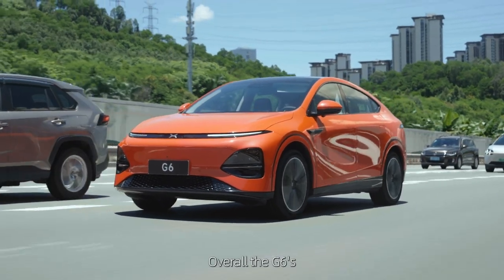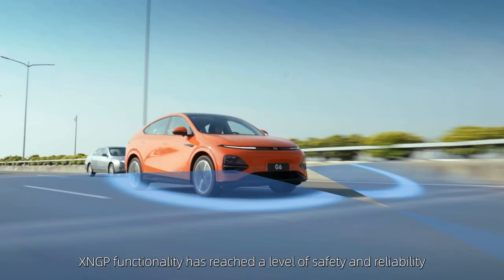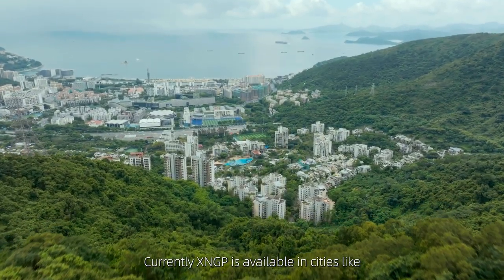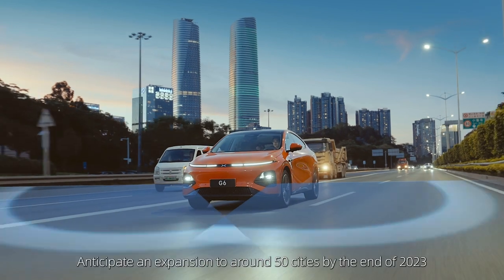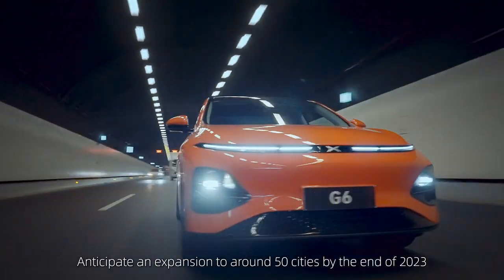Overall, the G6's X-NGP functionality has reached a high level of safety and reliability. Currently, X-NGP is available in cities like Beijing, Shanghai, Guangzhou, Shenzhen, and Foshan, with expansion to around 50 cities anticipated by the end of 2023.